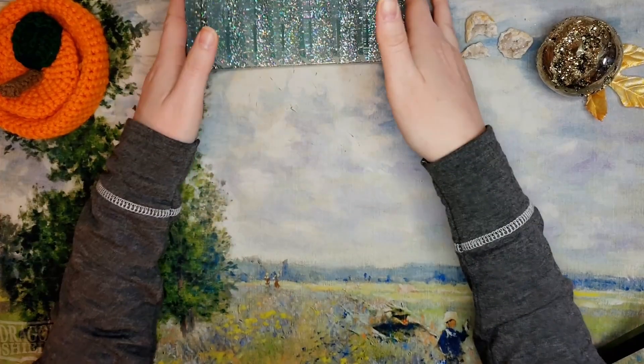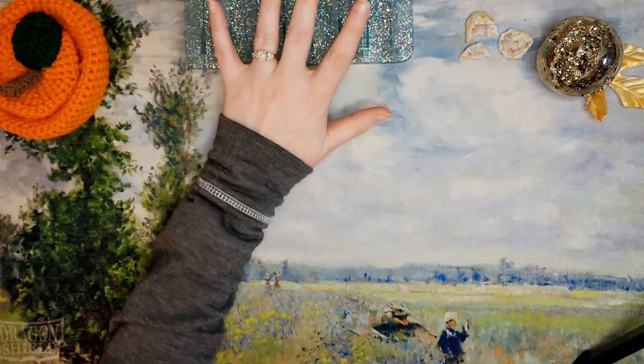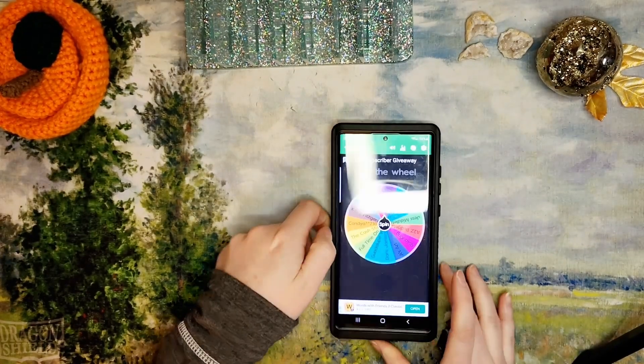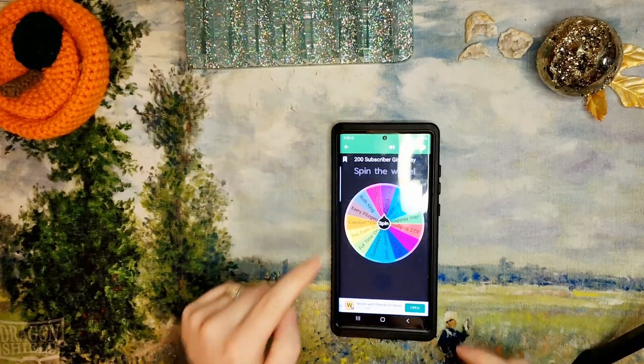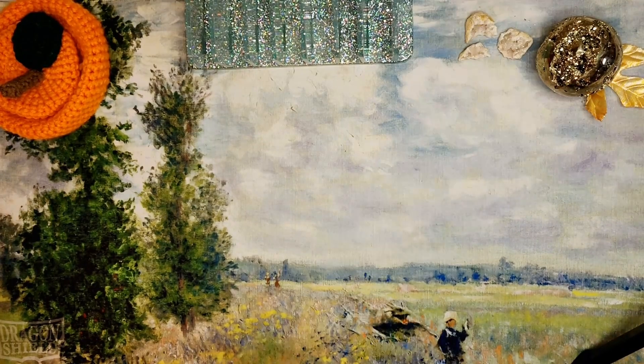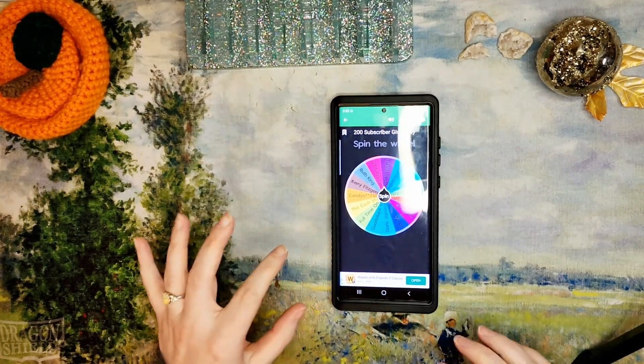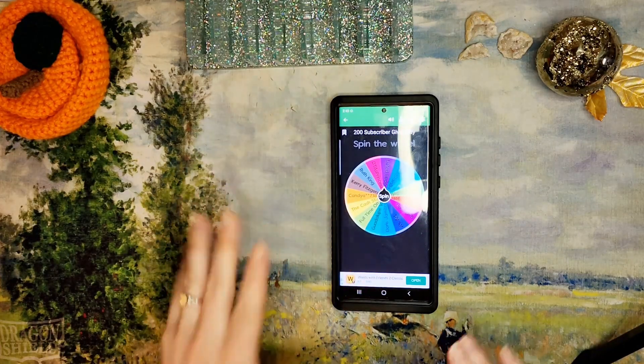This is the ice queen color, by the way, and I'll link her shop down below too. I have this app — it's very similar to Picker Wheel — it's called Spin the Wheel. You can see it right there on screen. You can customize your own little wheels and it's an app on the Google Play Store.